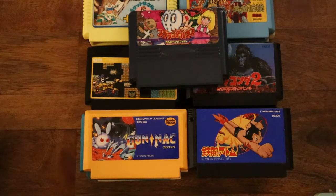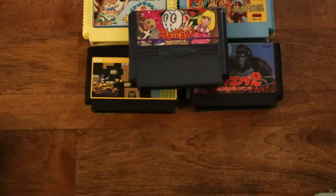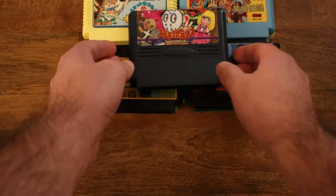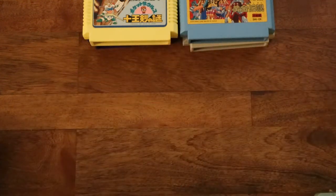I do want to mention this quickly: even within a company, they'll have different styles of their own cartridges. You'll see this with Namco and also with Irem. Namco will have some bigger cartridges, like Splatterhouse you see there. But Irem will have them with actual LED lights on them, which is kind of cool.